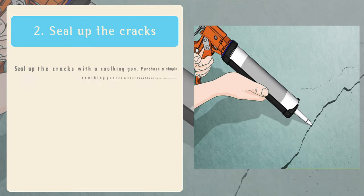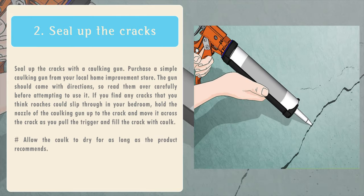2. Seal up the cracks with a caulking gun. Purchase a simple caulking gun from your local home improvement store. The gun should come with directions, so read them over carefully before attempting to use it. If you find any cracks that you think roaches could slip through in your bedroom, hold the nozzle of the caulking gun up to the crack and move it across the crack as you pull the trigger and fill the crack with caulk. Allow the caulk to dry for as long as the product recommends.